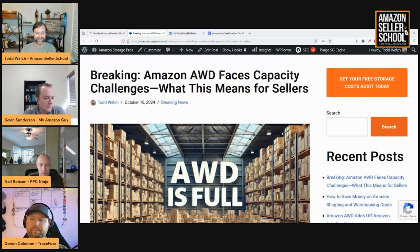Since AWD is full or mostly full, people are going to have to revert back to sending direct to FBA or find a 3PL. It's super annoying because Amazon essentially forced people to use AWD with the inbound placement fee, people have been moving that way, and now you can't send to AWD.